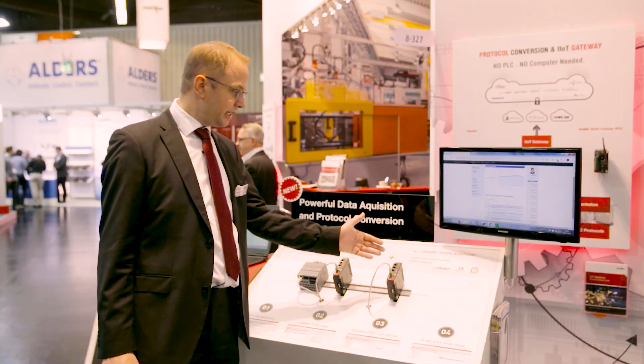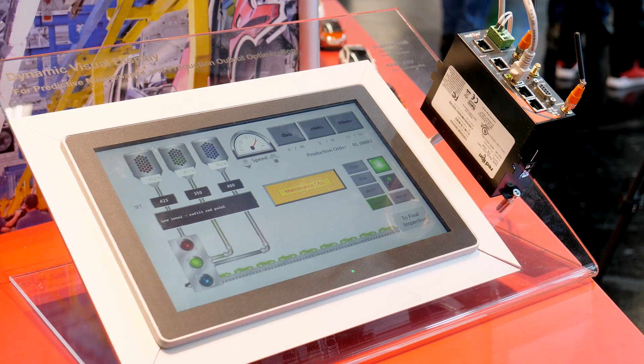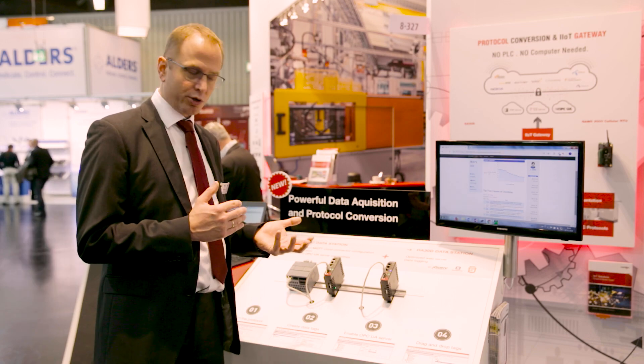The DA30D can do everything the DA10D can do as well, but in addition it has capabilities to data log. It has a web server, so it can do very nice dashboards and a virtual HMI to be completely remotely controlled.